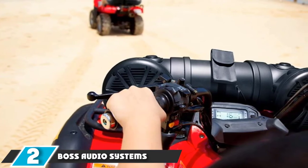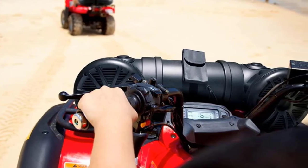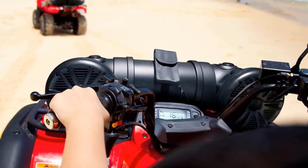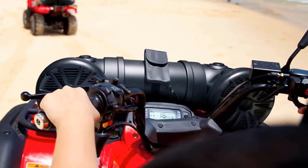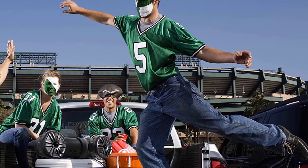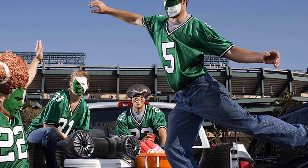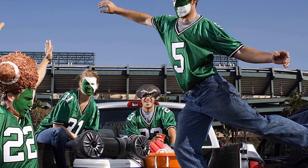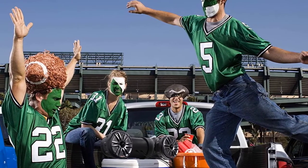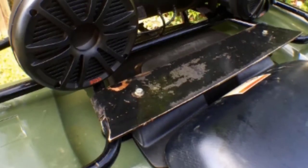Moving on to number 2, the Bose Audio System's ATV Weatherproof Speaker. These waterproof speakers come with compatible tweeters and amplifiers that enhance the quality of sound. The system is made of weatherproof polyurethane material for durability and to withstand harsh weather conditions. This Bose Audio System stands out for its quality and compact design which saves you space. The speakers come with rubber surrounds that enhance the quality and frequency of the sound.